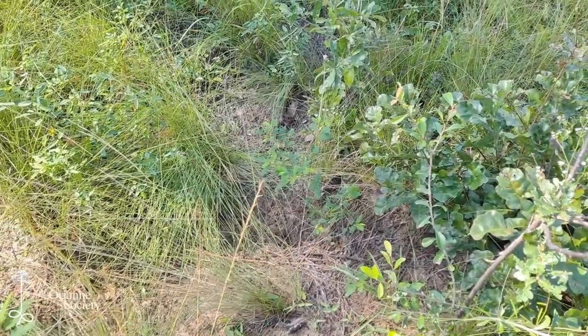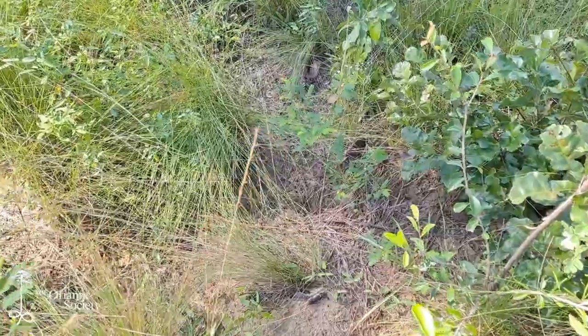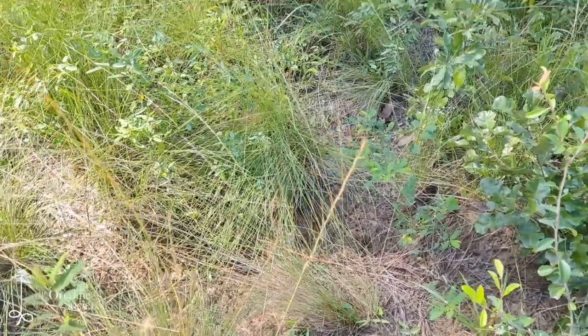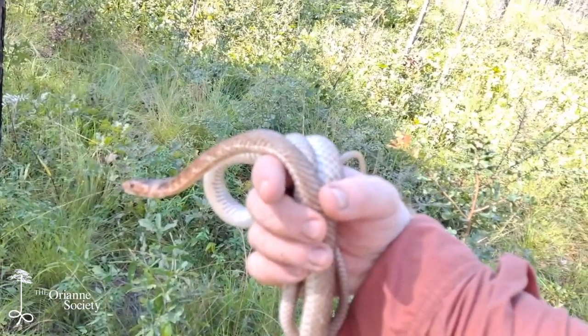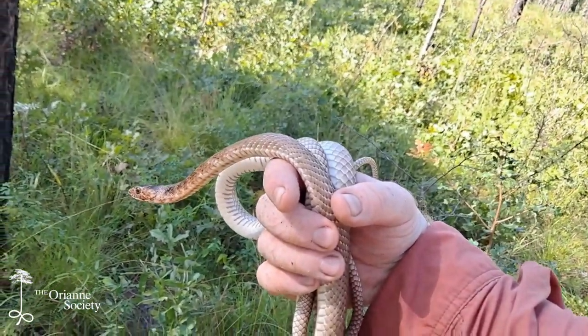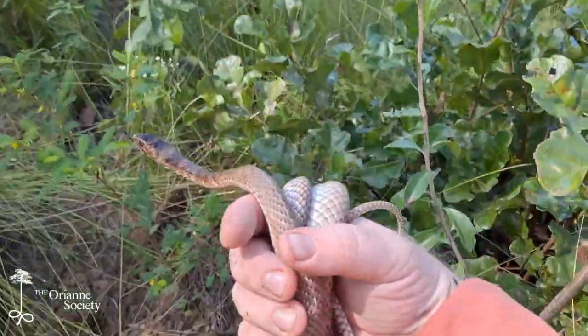There's a tortoise burrow right here under this wire grass — it's pretty concealed, but it's a good place to release this snake before the heat of the day is upon us. So it's time to let him go.